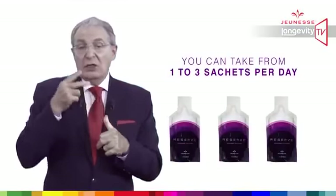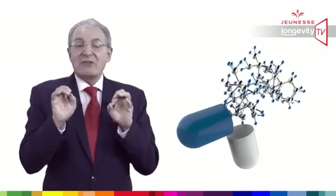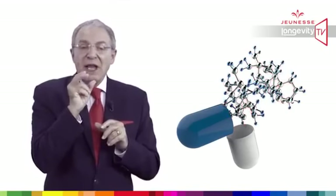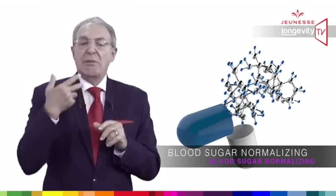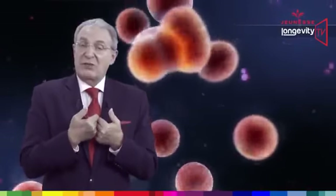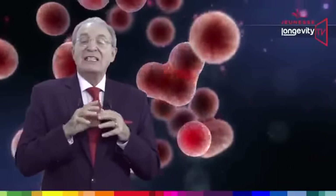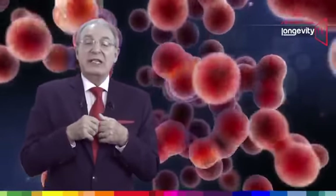You can take from one to three sachets a day at any moment of the day. By taking natural plant molecules, we can switch genes on and off to benefit from their anti-inflammatory, antioxidant, antibacterial and blood sugar normalizing effects. Reserve is a very strong cellular-level protection against oxidation and free radical damage. By mimicking calorie restriction, it will activate sirtuin genes and therefore protect our body against age-related diseases.